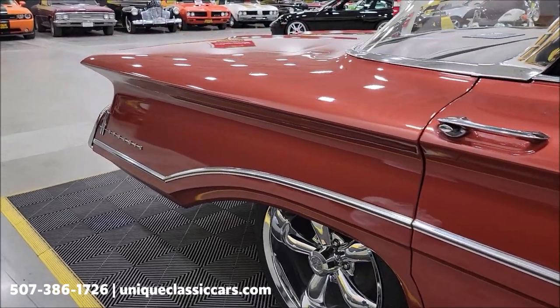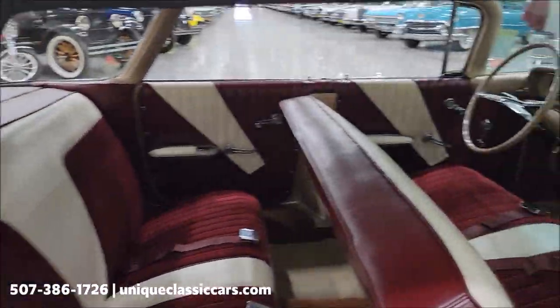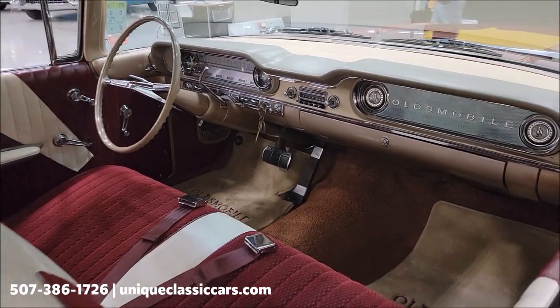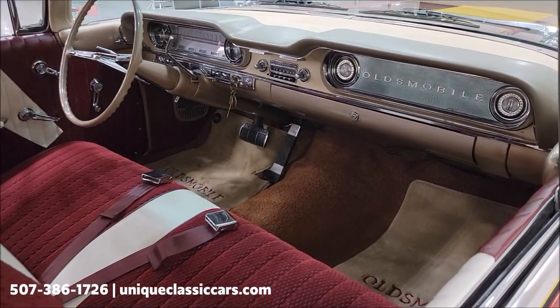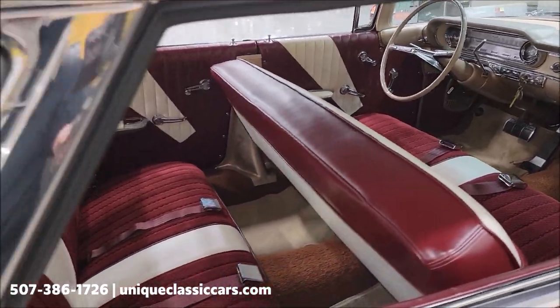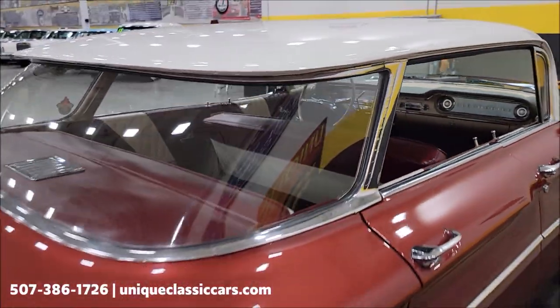They only made this body style in '59 and '60, so you're not going to see a lot of these. The interior features a neutral or taupe carpeting and dash, with white and wine cloth-vinyl seating — a nice combination.